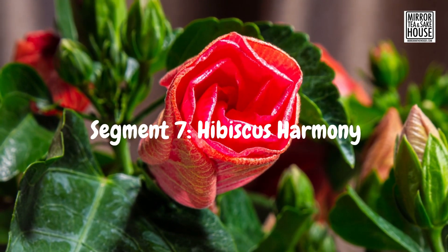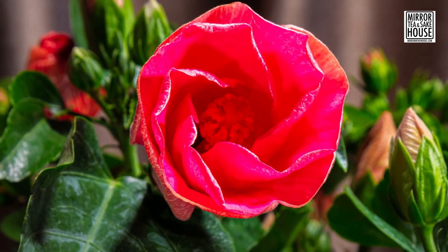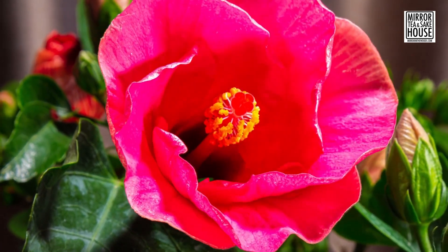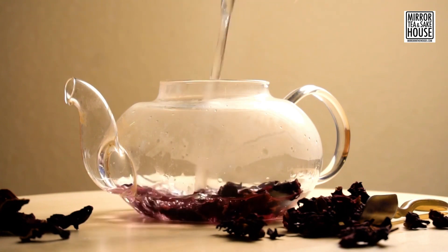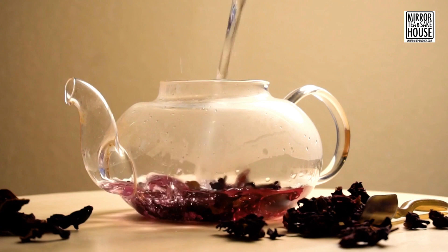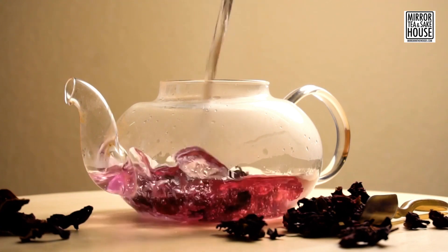Last but not least, we have the Vibrant Hibiscus Harmony Tea. Bursting with vitamin C and antioxidants, hibiscus tea may help in reducing body fat and supporting overall well-being. Its tart flavor is a delightful departure from the usual, making it a fantastic addition to your tea collection.